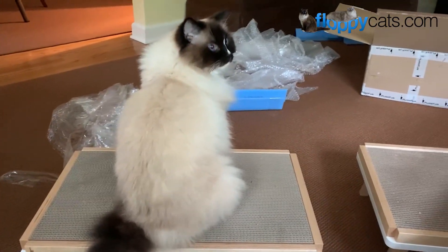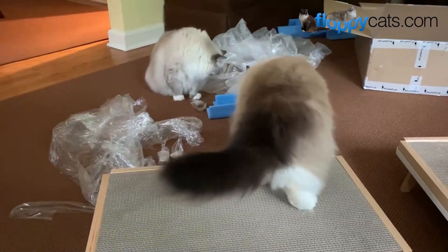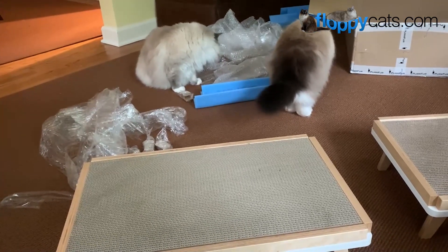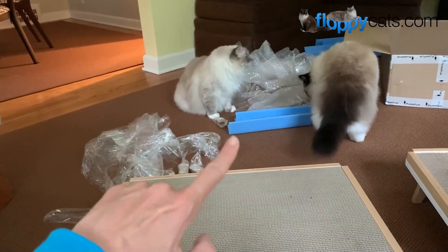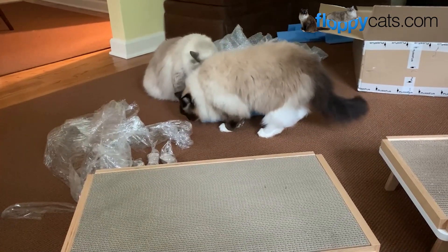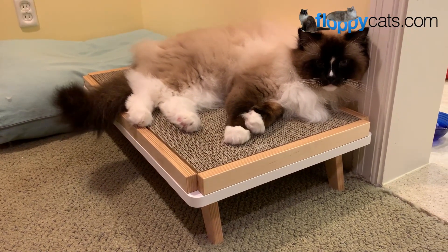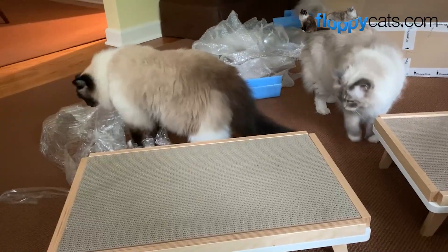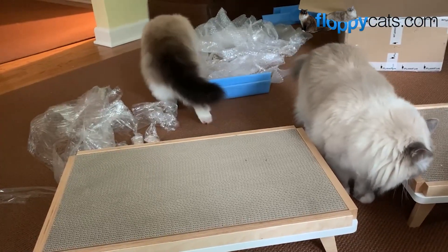Obviously, with all the packaging and stuff, you want to make sure your cats aren't going to get into that and get hurt or swallow anything. My cats — I'm pretty used to how they're going to behave with that sort of thing. I will save that bubble wrap, I'll save the blue cushioning stuff, and then I put it all together and put it on Facebook Marketplace. Somebody that's looking to move and needs packing supplies can come get it for free. I really try to reuse everything that is shipped to us so that it's not just a wasteful process.